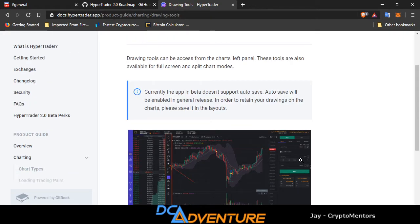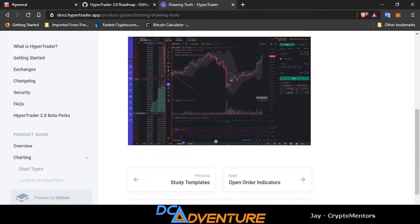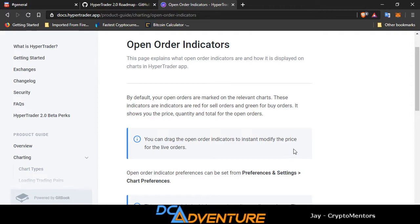Drawing tools — we're going to show you all that. Currently the app in beta doesn't support autosave. Autosave will be enabled in general release. In order to retain your drawings on the chart, please save them in the layouts. By default, your open orders are marked on the relevant charts. These indicators are red for sell orders and green for buy orders. It shows you the price, quantity, and total for the open order. You can drag the open order indicator to instantly modify the price for live orders.